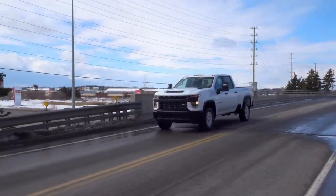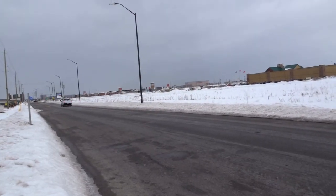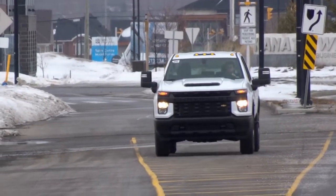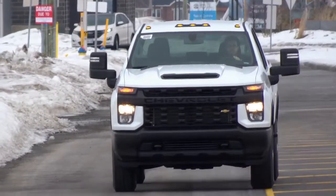The standard 6.6 liter gas engine pumps out a segment-leading 401 horsepower and 464 pounds of torque, thanks to its direct injection and variable valve timing. This allows for up to 18% more towing compared to the previous 6 liter gas engine, and it does this all with regular fuel.